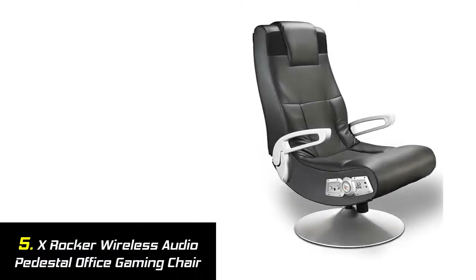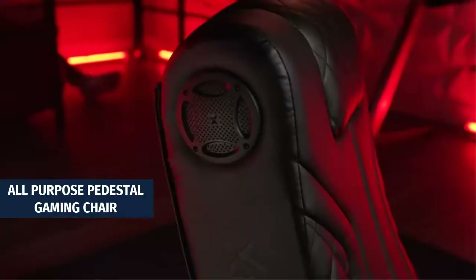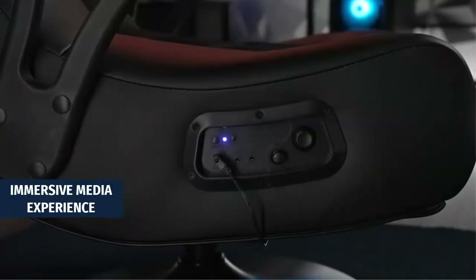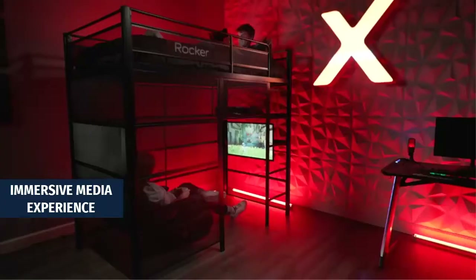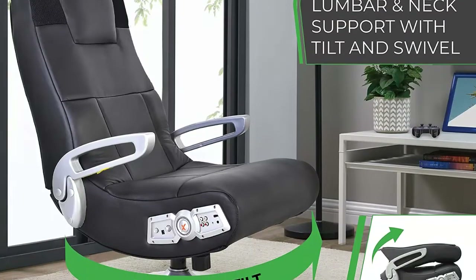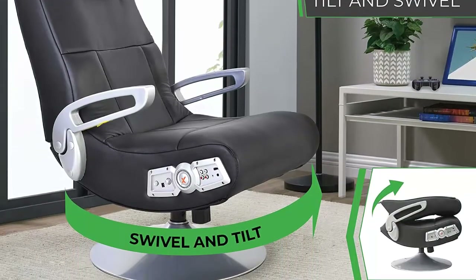Our list at number 5: X-Rocker Wireless Audio Pedestal Office Gaming Chair. An all-purpose pedestal gaming chair — full leather lounging game chair can be used for playing video games, watching movies and TV, listening to music, reading, and relaxing. Immersive media experience: the chair incorporates wireless audio transmission, two speakers near the headrest, and a subwoofer positioned to pound your back with bass-heavy sounds, intensifying your game, movie, or music.